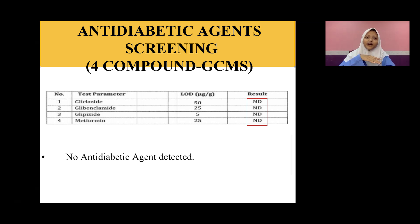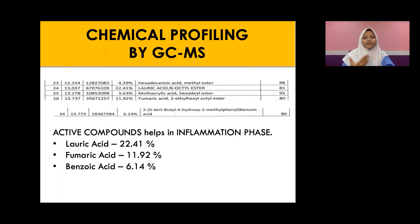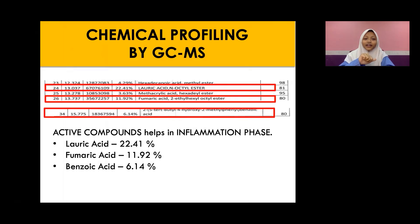For antidiabetic agent screening, we found that there is no detection of any antidiabetic agent in Alocasia Denudata. When we tested with the heavy metal test, fortunately there is also no detection of any heavy metals in Alocasia Denudata, which is very good, meaning it is safe to be used. For the chemical profile, we found three main active compounds: lauric acid, turmeric acid, and benzoic acid. Among these, the highest percentage is lauric acid at 22.41%, which is very good because it contributes to the second wound healing phase, which is the inflammation phase.